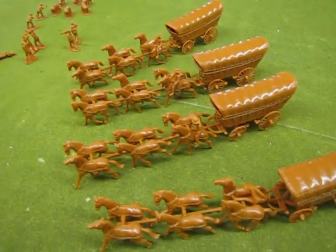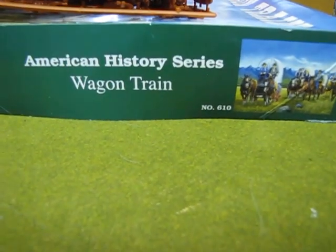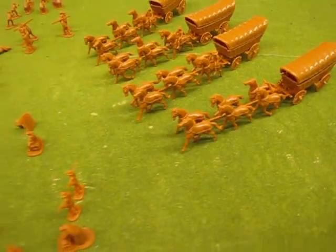That's basically the wagon train set. It is an IMX set — here's the box, item number 610. Excellent for school projects and whatever on how they settled the West.